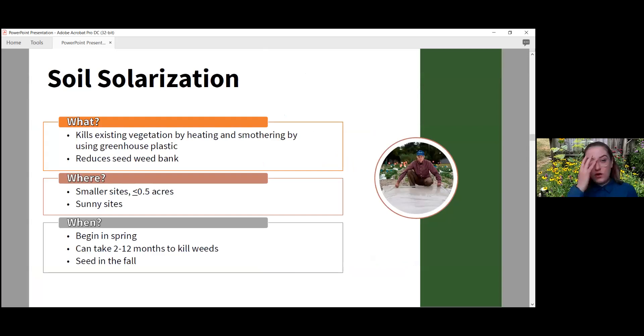Soil solarization is another great method. This is where you terminate or kill existing vegetation by heating and smothering using greenhouse plastic. What makes it so great is it also helps reduce the weed seed bank. Up to half an acre is a decent size for this method, but you can also use it for small-scale pollinator gardens. Ideal locations are nice sunny areas — this is not ideal in shady areas.